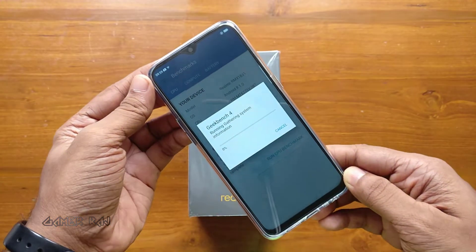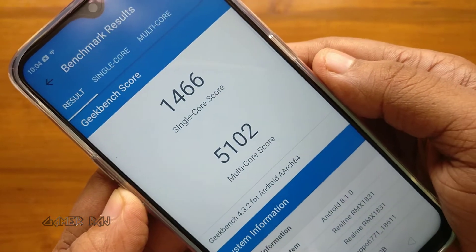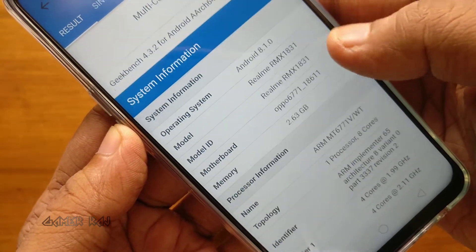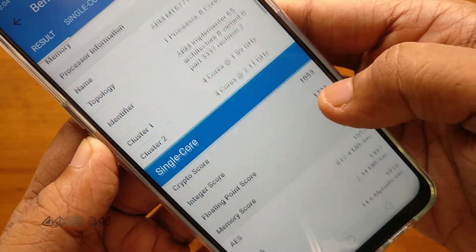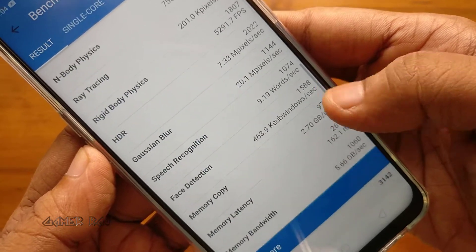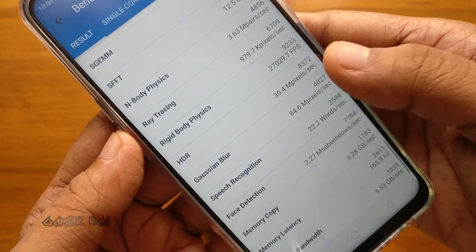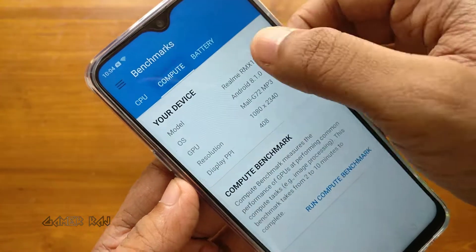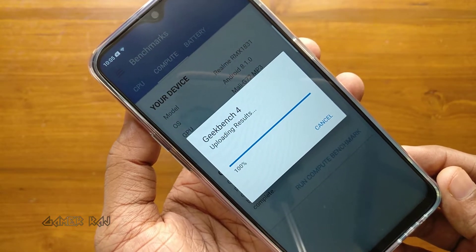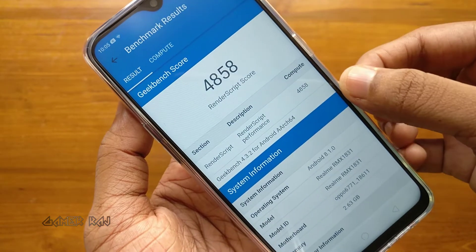The Geekbench 4 scores are: single-core 1466 and multi-core 5102. Please pause the video to see the benchmark details. Now running the compute benchmark — the RenderScript score is 4858. Please pause the video to see the benchmark details.